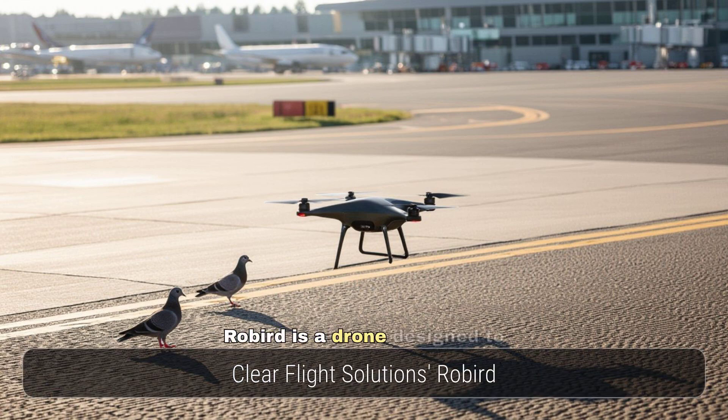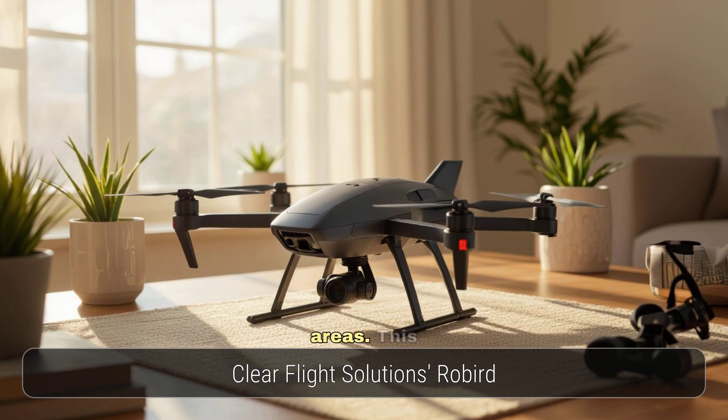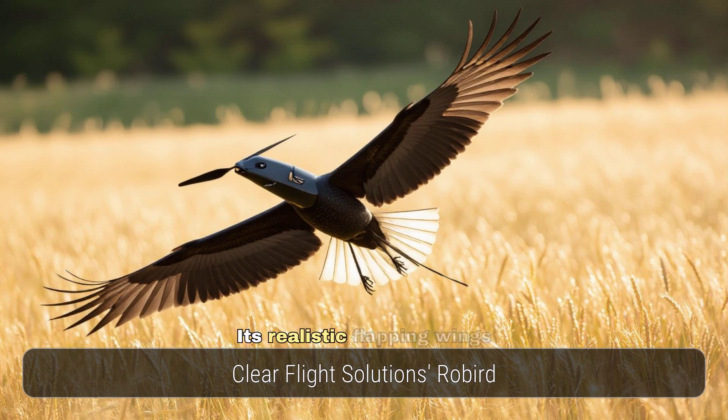Clear Flight Solutions' Rowbird is a drone designed to scare birds away from airports and other sensitive areas. This 3D-printed, remote-controlled drone mimics the appearance and flight patterns of a raptor, with realistic flapping wings and gliding capabilities that make it an effective and environmentally friendly bird control solution.